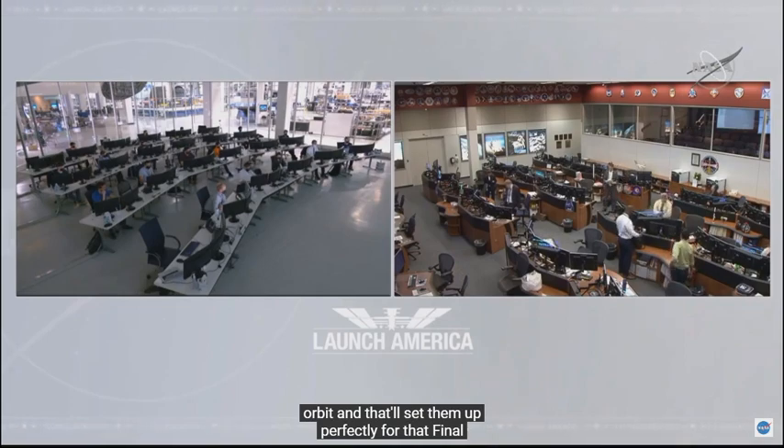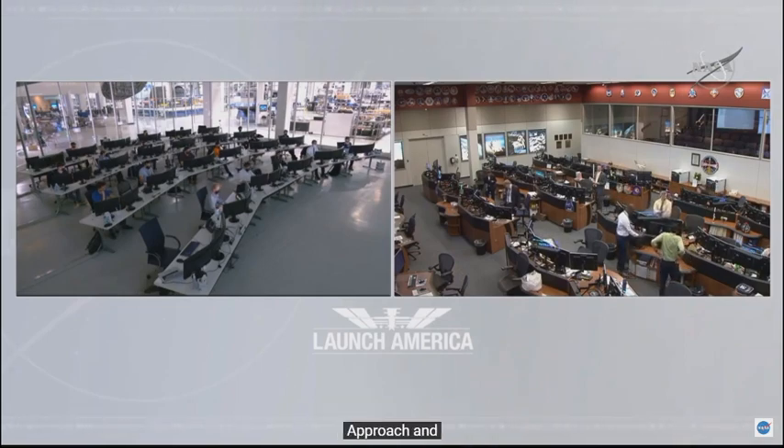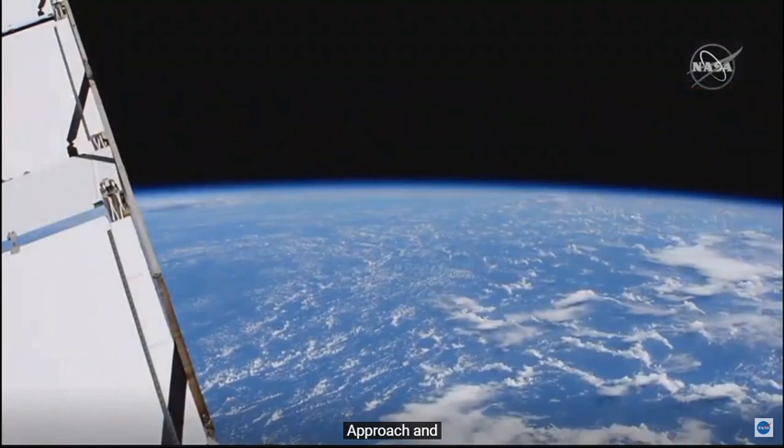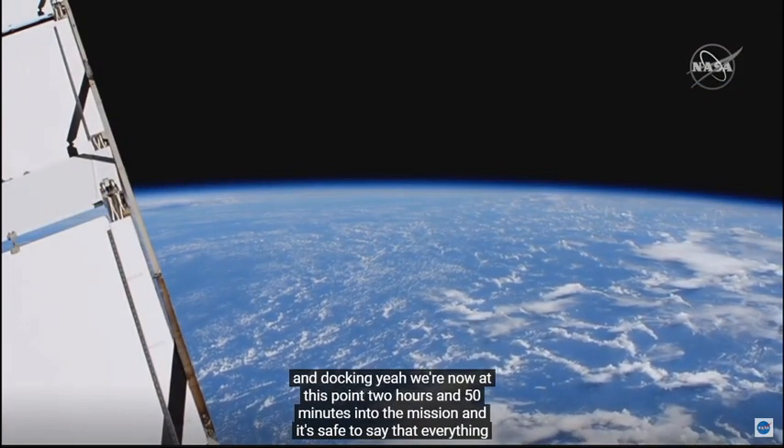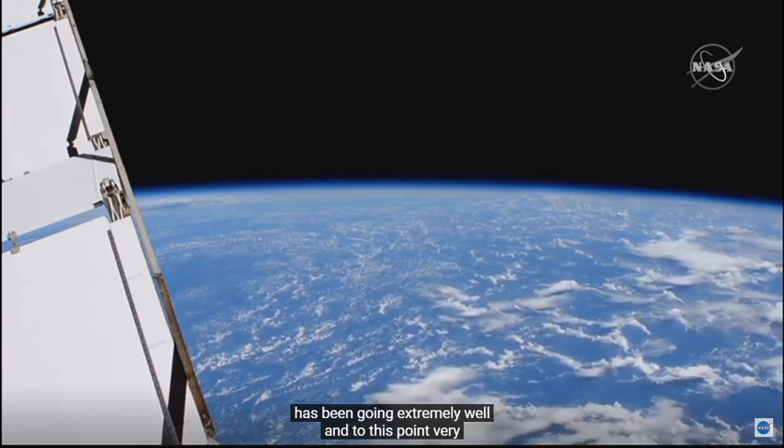We're now two hours and 50 minutes into the mission, and it's safe to say that everything has been going extremely well — very nominal so far.